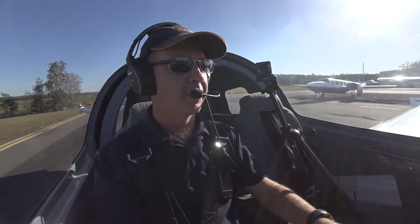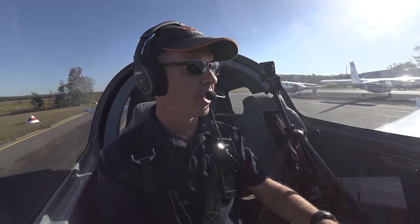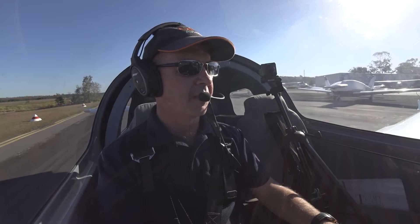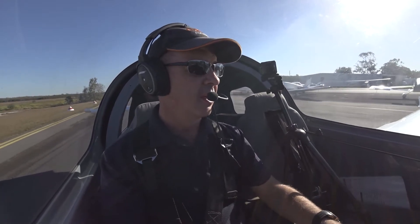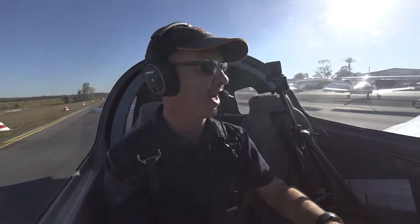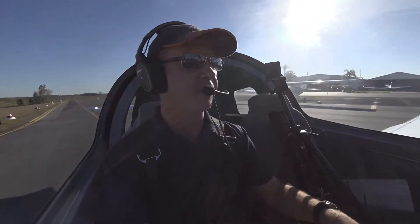Hi, my name is Damien Wills, Chief Pilot and Owner of Go Fly Aviation, and welcome to this week's Go Fly Tip. This week's Go Fly Tip is our pre-take off safety brief and making sure we do not turn back towards the field after we take off if we experience an engine failure.